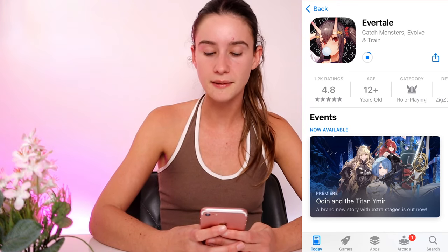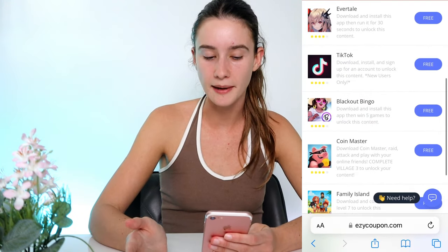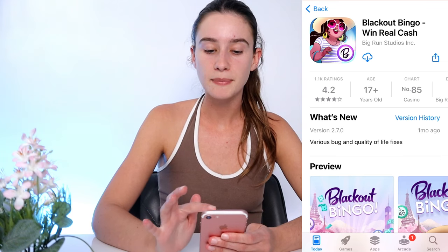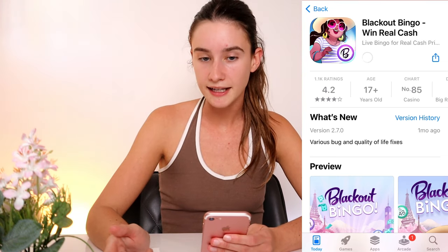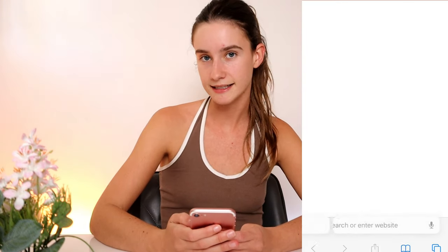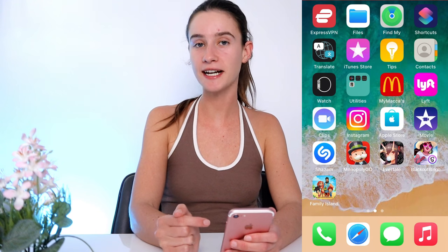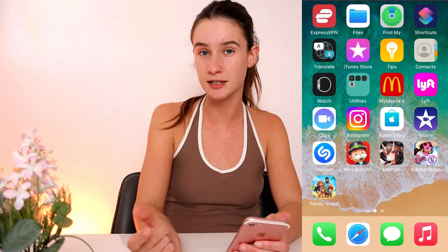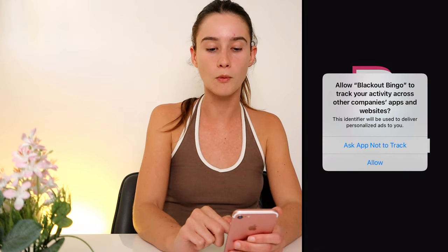I've actually redeemed these promo codes quite a few times this year already and they work every time. I'm also going to pick this one — I've got to win five games of bingo. That's pretty easy for me, I love bingo. You guys can pick different ones, it doesn't have to be the same ones I'm doing. Just make sure you complete them correctly in order to get the promo code. I'm going to go back and pick one more, and then I might just meet you guys back once they're all on my phone, and we'll complete the next step together.